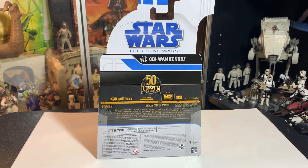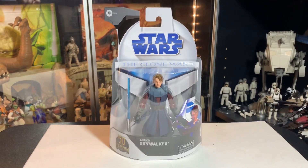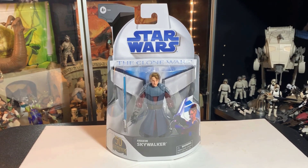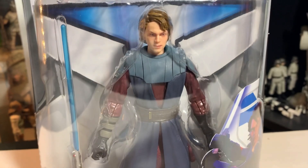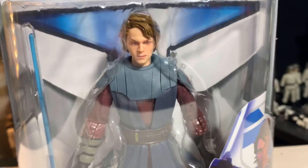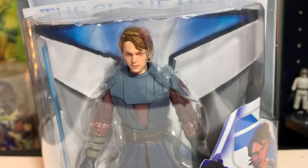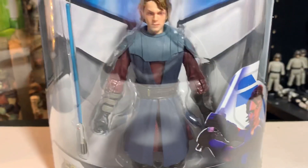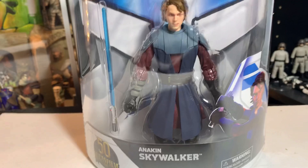All right, on to Anakin. Anakin Skywalker here from Star Wars: The Clone Wars. Really cool — we've seen the top of the packaging so we can go right to the figure. This one also has what I consider a really good head sculpt; he's got a little bit of forehead where the hair is parting. He really looks a lot like the animated character. The gauntlets look great, I really like the way this came out with the armor — he looks really good.